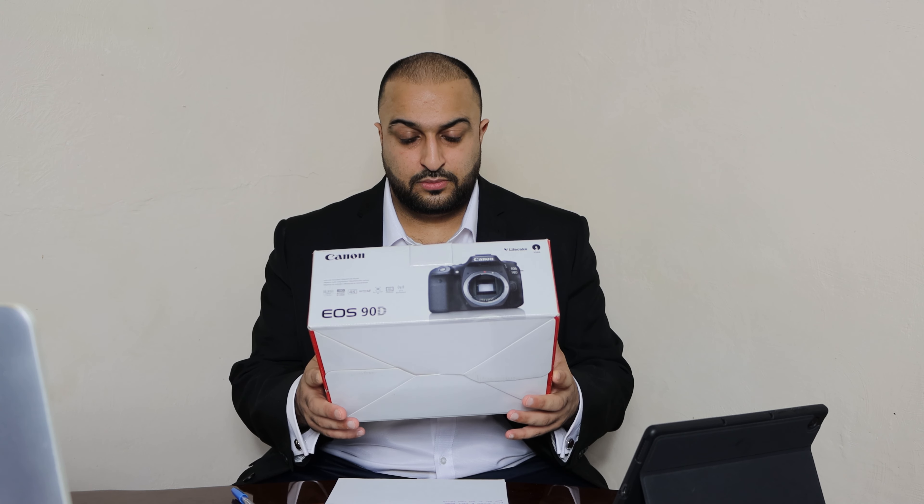If anyone out there is looking for a camera, I highly recommend this one. The Canon M50 is pretty good as well, but I think the image quality of the 90D is a hell of a lot better and the autofocus is a lot quicker too. The Canon 90D is a perfect camera to start off your YouTube career or project with. Thank you very much for watching and I'll see you guys in the next one.